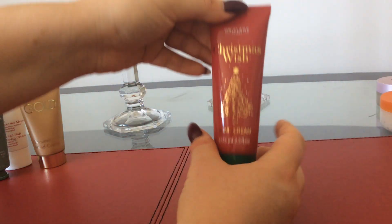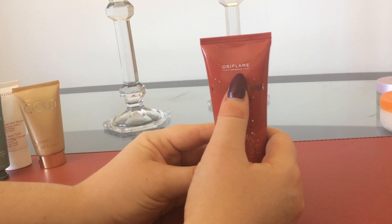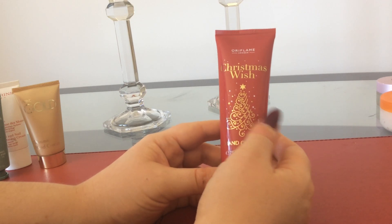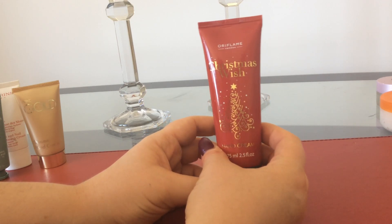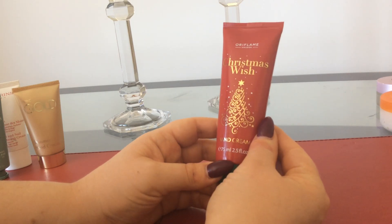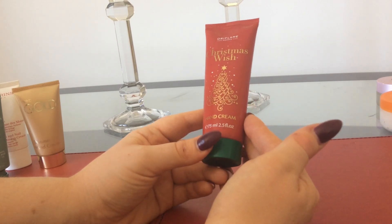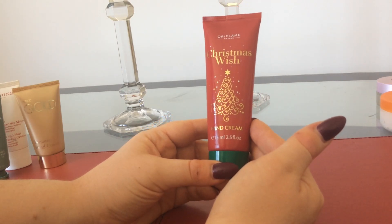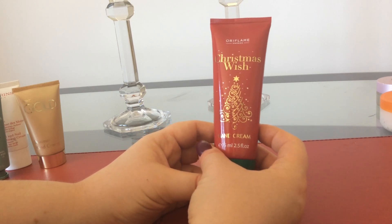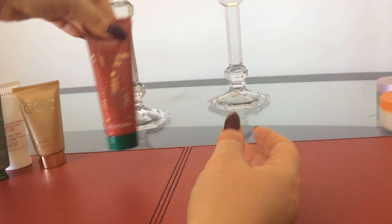The next one is by Oriflame, which is a Swedish skincare company, and this is Christmas Wish. As you can tell, I got this hand cream at Christmas time, and it was my mum that gave me it. It's quite a big bottle, so it's maybe something you could keep in the office if your hands feel a bit dry in winter time. It has a Christmas smell to it, to keep you in good spirits during the cold festive period.